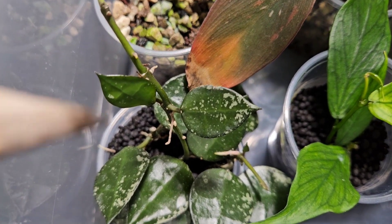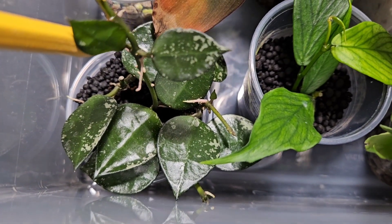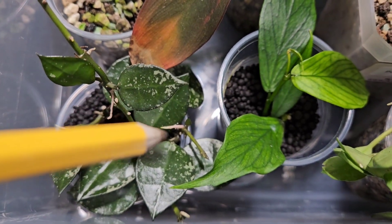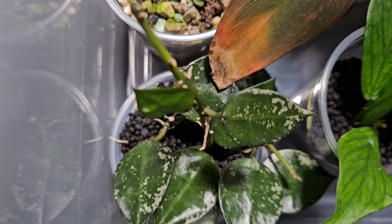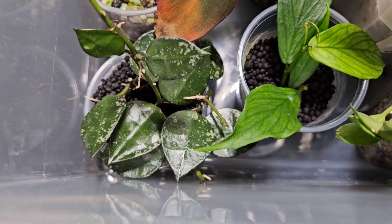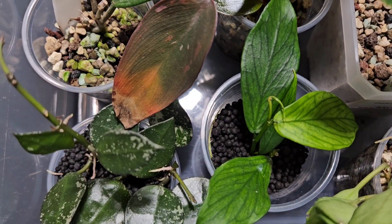My cute little croniana splash cuttings — do you see this? I think that's a new leaf! Look at all the activity on the stem — something going on down here. Croniana is a fast grower, one of my new favorites — croniana and the lacanosas. I don't know if they're one in the same, but they're definitely a relative.